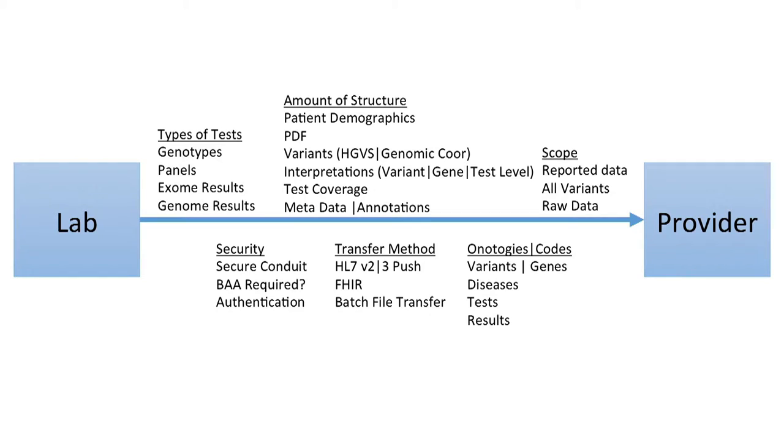That doesn't mean there aren't examples where clinical informatics is currently protecting patients — there are. And going forward we'll have an increasing number of use cases where that kind of support will be provided. But it does mean that the scope of impact — the number of people we can assist, the communities, the clinical scenarios, the places — is severely limited by this lack of movement of structured data.